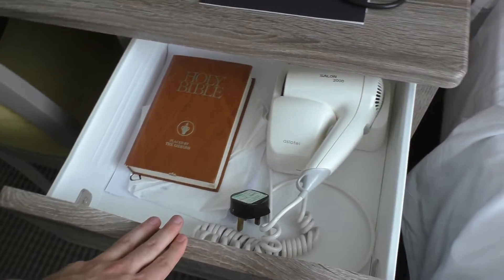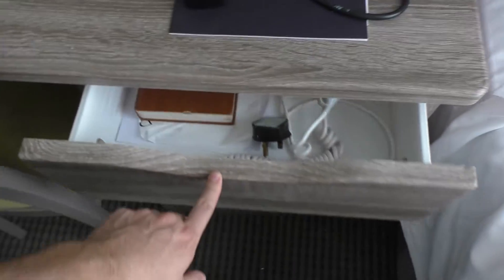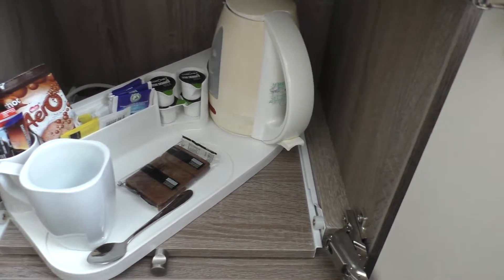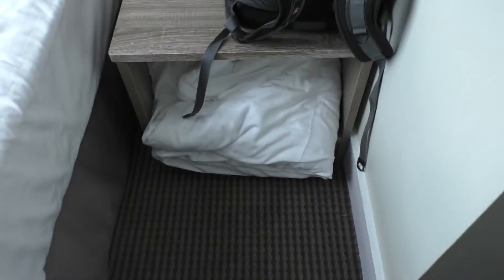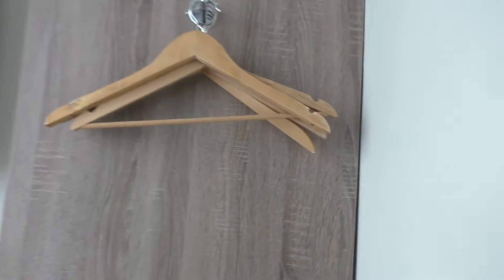In the desk, we have the blow dryer. Down here there's a little tray for you to make tea, coffee, or hot chocolate, and some biscuits — which I assume are free, but I didn't take them. There's a little cubby for putting things and hanging up stuff, though you can't really hang up more than one or two shirts.